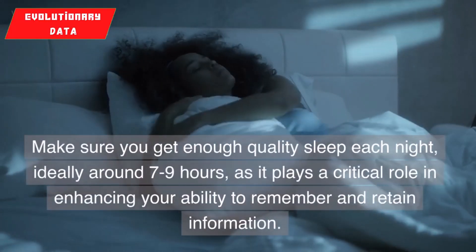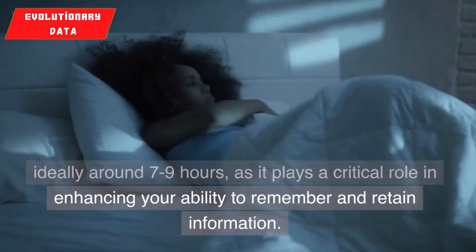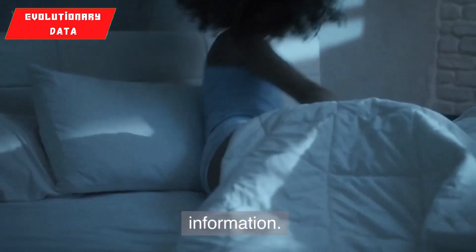Make sure you get enough quality sleep each night, ideally around 7–9 hours, as it plays a critical role in enhancing your ability to remember and retain information.